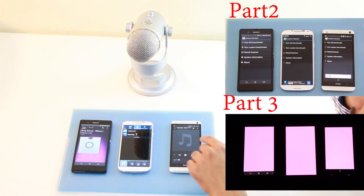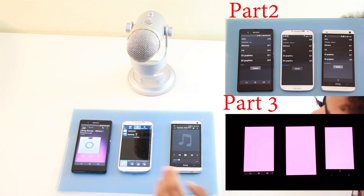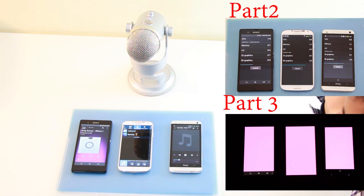To me, clearly the HTC One was the loudest and then the Samsung Galaxy S4 second. Xperia Z — not really a good sound, not a good speaker quality. So the HTC One takes the first part of our 5 part series.